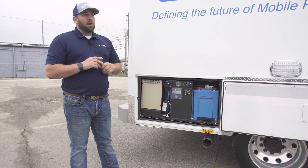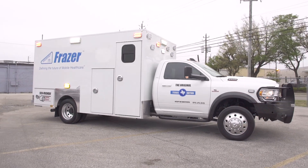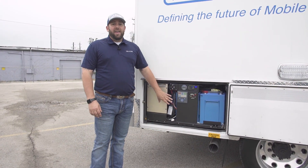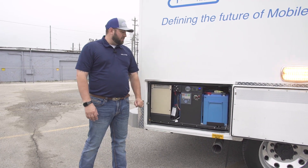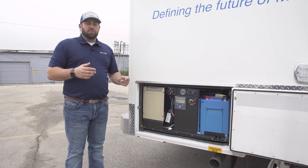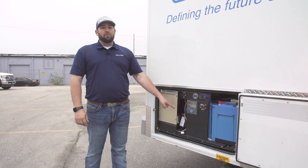We've done some testing. With a full load — all emergency lights on, air conditioner on, a lot of circuits on — we've been able to run this system for about three hours, a little over three hours, before having to restart the truck to recharge the batteries. I tested this vehicle yesterday. It was 83 degrees here in Houston, and with just the air conditioner on and not all the lights, I ran this for over four and a half hours.